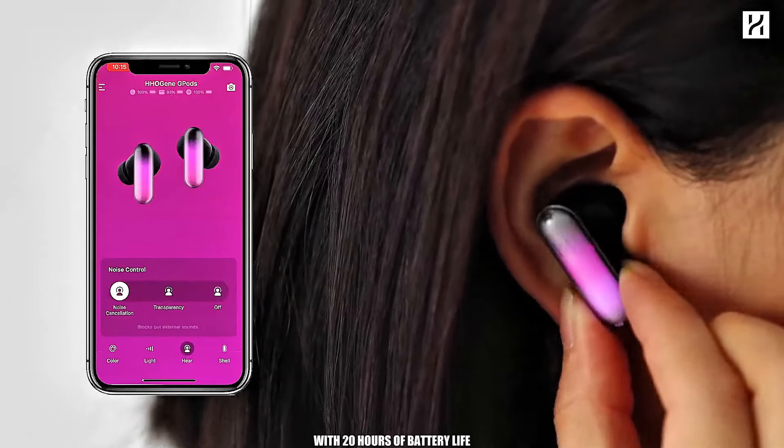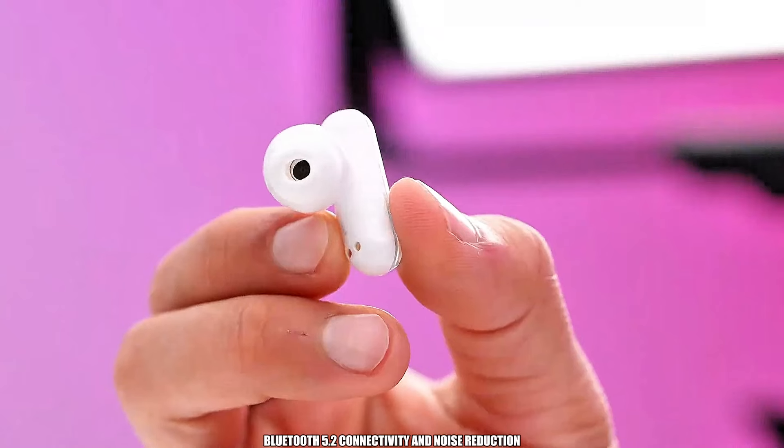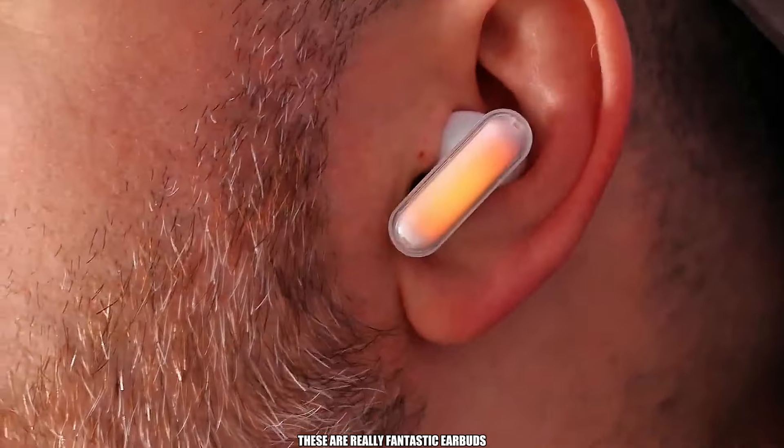With 20 hours of battery life, touch control, Bluetooth 5.2 connectivity, and noise reduction, these are really fantastic earbuds.